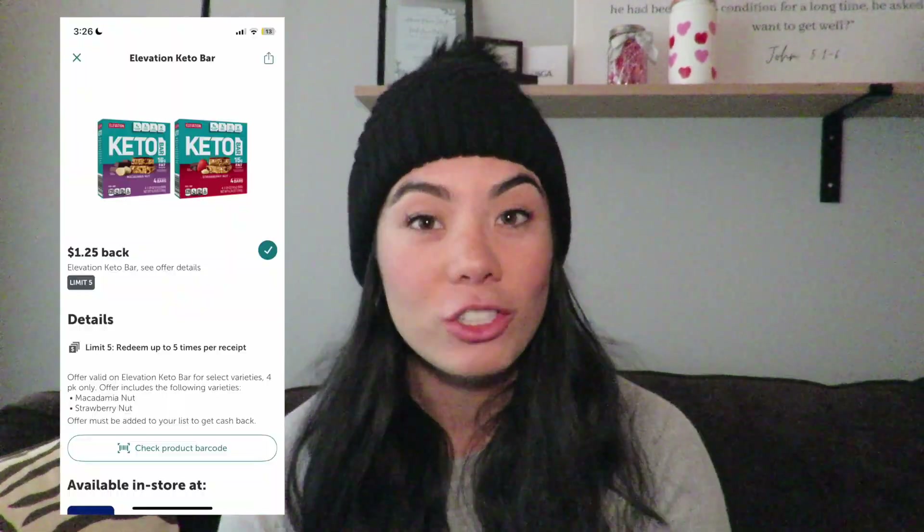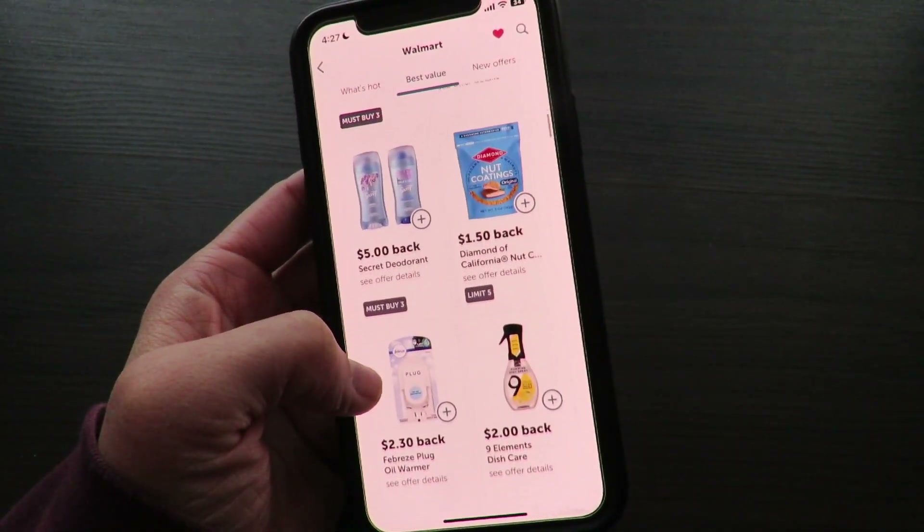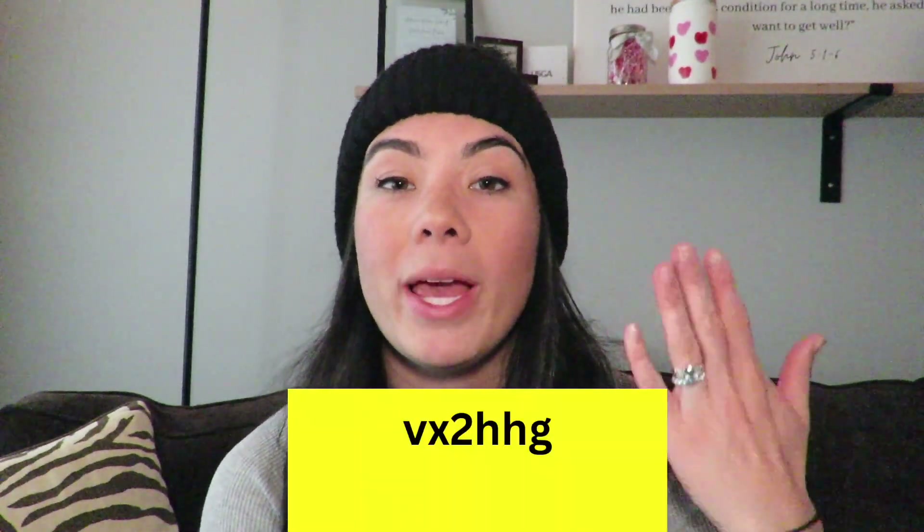Make sure you have the Ibotta app downloaded and look through it before you head into the store. I have a really hard time connecting to the internet in most Aldi's, so I screenshot the rebates I want to use and just scroll through my photos in the store. I've been using Ibotta since 2014 — it's my favorite way to save. My referral code VX2HHG gives you a $10 welcome bonus when you sign up.